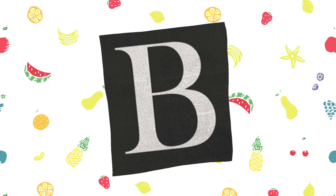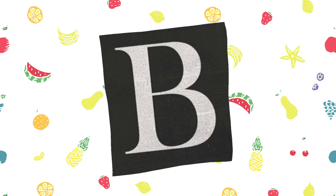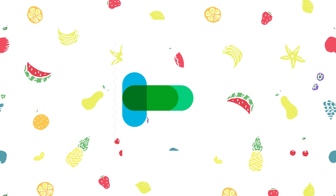Hello Tiny Tots. Today we will look at the letter B. Capital B, small b.